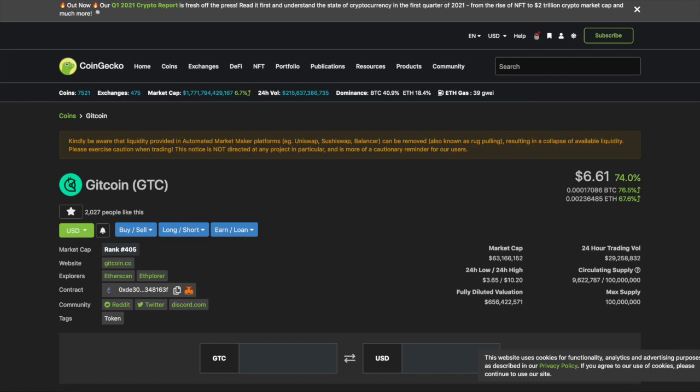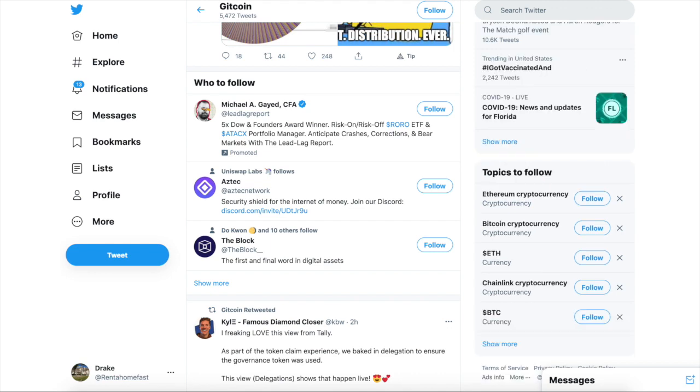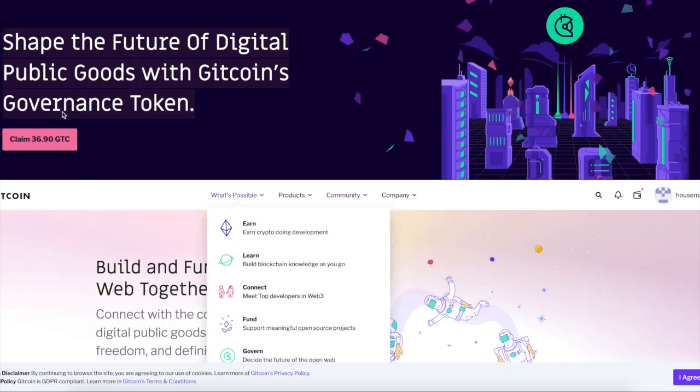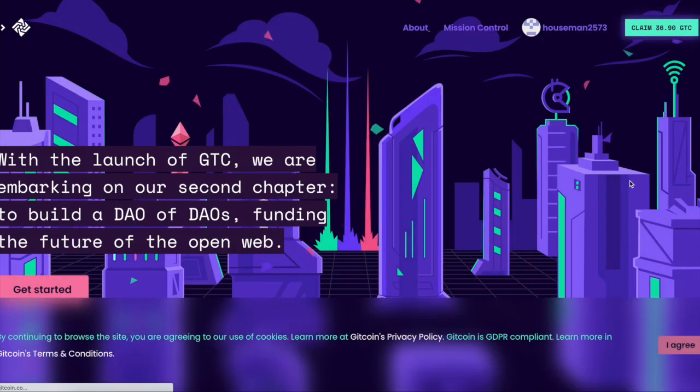Gitcoin is pretty cool. If you were on the channel, you would have donated a dollar or a couple dollars to Gitcoin and played around with it. If you did that, you would have gotten the airdrop. They did launch the token, and here's how you claim it — you just log in and hit 'Claim GTC'.